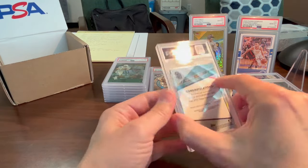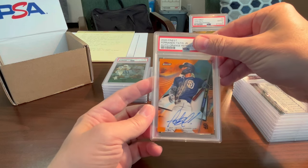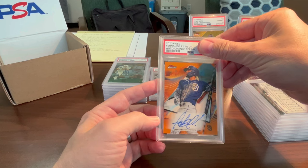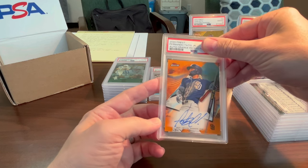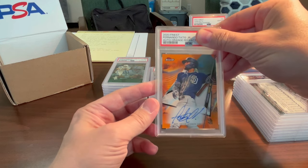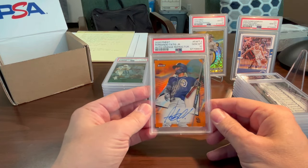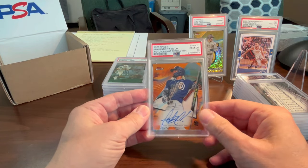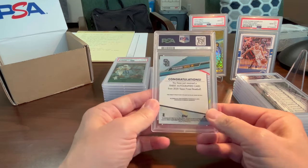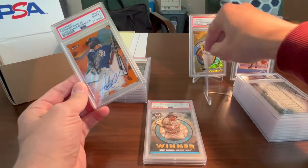I bought this Tatis auto at the National in Atlantic City — it's a 2020 Finest Fernando Tatis Jr. auto orange refractor. I thought a 9 all day; if it got anything less than a 9 I'd be very disappointed. Oh, it got a 10 — nice! Very cool, love that. I wasn't expecting a 10 on this; there were a couple of things I was worried about, but the grader was very nice to me. That's going up on the stand.